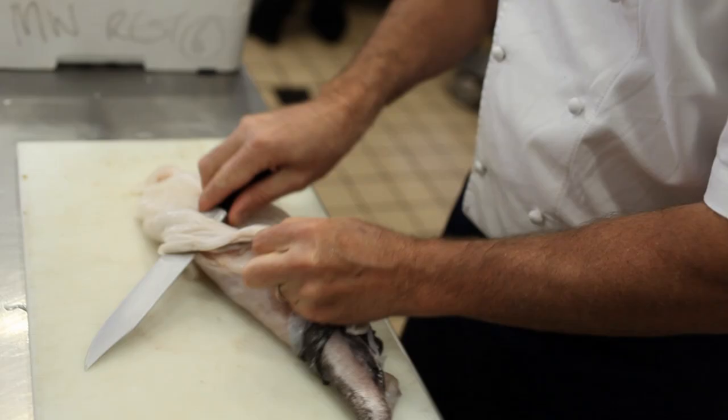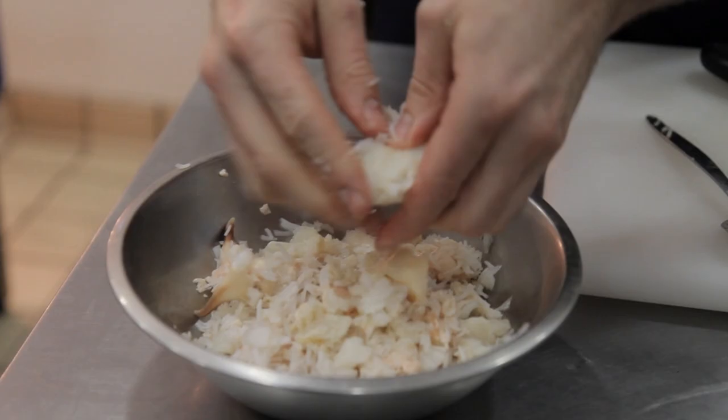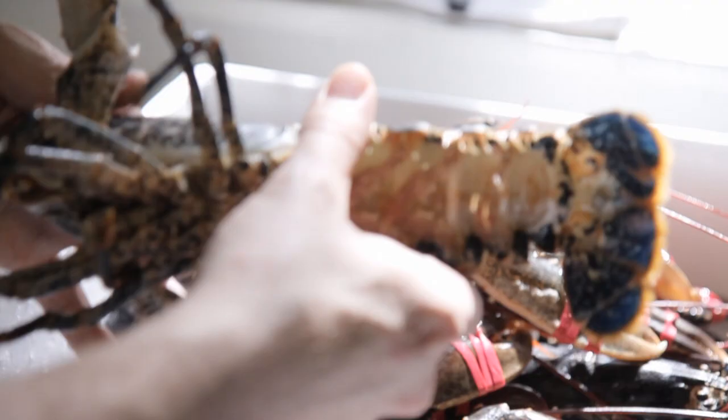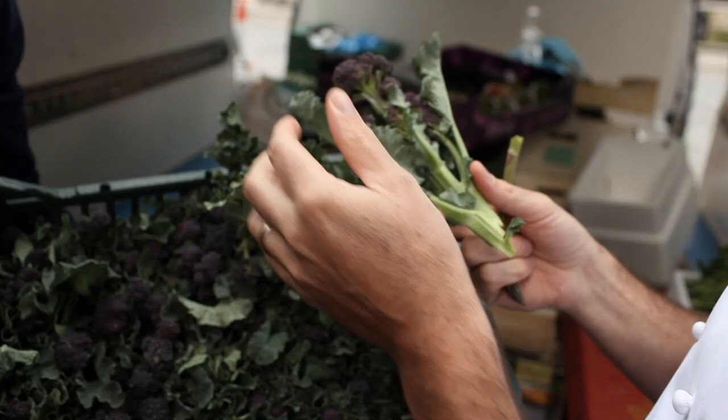What we work around is seasonal produce, and a lot of local products are used in the kitchen. Each month there's something new arriving to us — somebody wants to get in touch with us, they want to show us their products, so it's always a good idea to spend some time with them because you just never know what you're going to find.